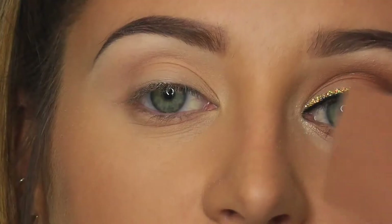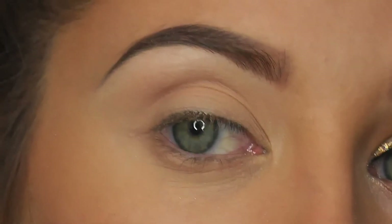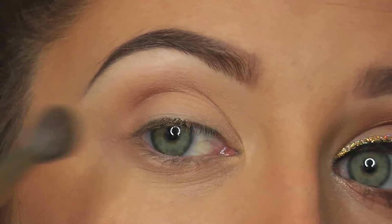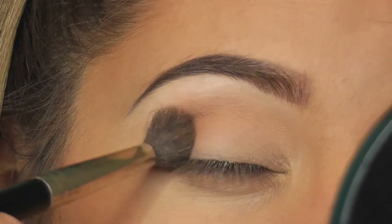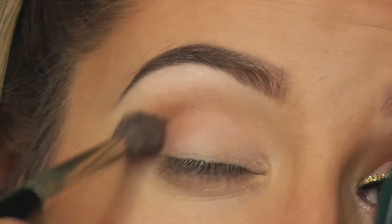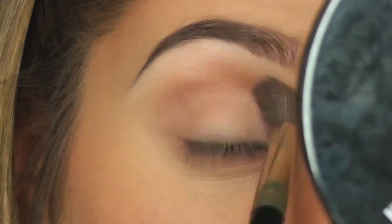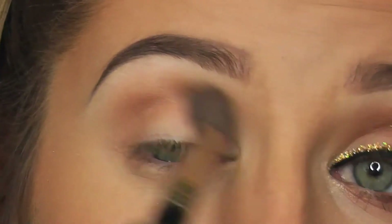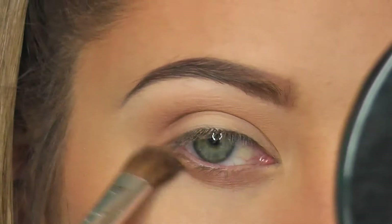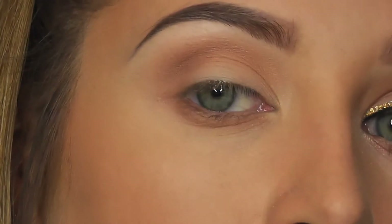I'm taking the same warm brown on the bottom lash line with the same brush, then doing the exact same into the crease. When applying color into the crease, I always start right on the outer corner, pat it on, and then bring it across — small circular motions and then windshield wiper motions. Blending is just one of those things that comes with practice. I don't want the eyes to be too dark since I'm going to do a red lip as well.